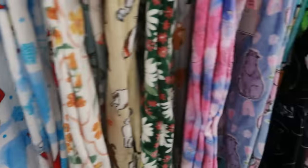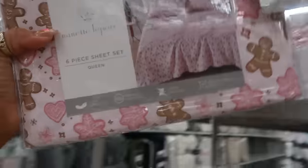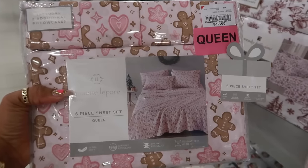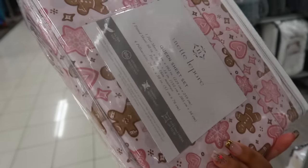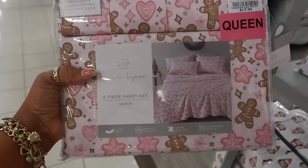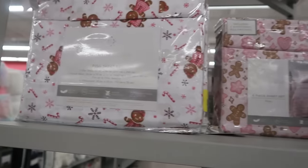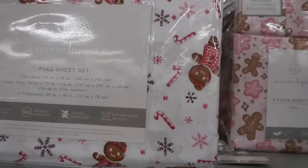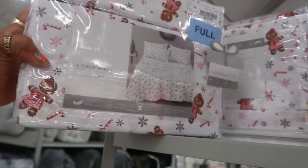Ten dollars on that one. Elf on the Shelf — $15. These sheets are super cute — $18. I am loving the pink. The pink stuff has been growing on me for the past two Christmases — everybody keeps putting out the pastel stuff with the pink. It has gingerbread with hearts and snowflakes. This is a queen for $18. The full is $15, or you can get the white sheets with the gingerbread girl and the candy canes for $15.